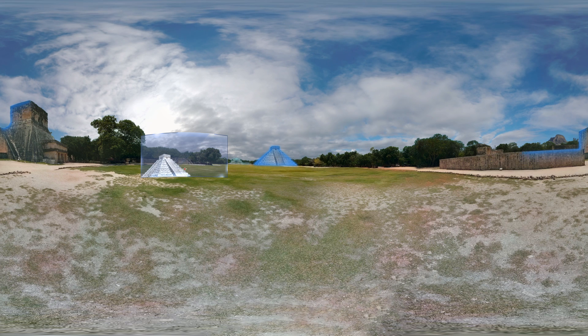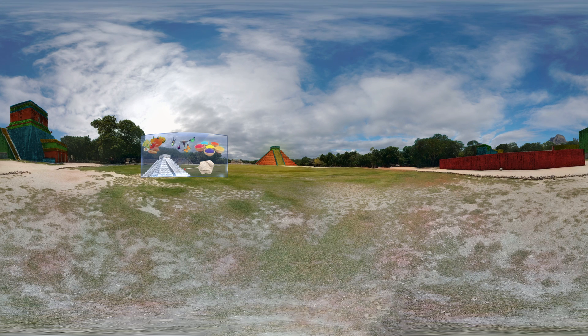All the buildings at Chichen Itza are made of stone, but in the past they weren't grey. They were painted in different colours, made from vegetable juice and insects.